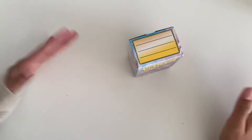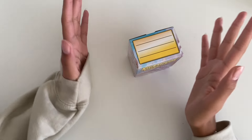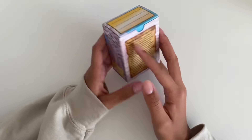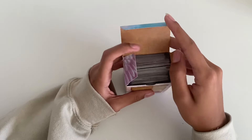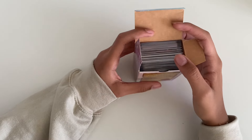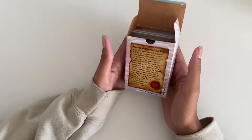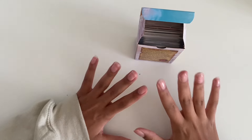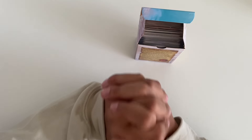Hi everyone, welcome back to my channel! Today I am finally storing away my photo cards — they have just been sitting in this box for almost a month now. I do have a lot of LOONA and post-LOONA cards for today, but I also have some other cards for my other collections too, so let's finally put these cards away.